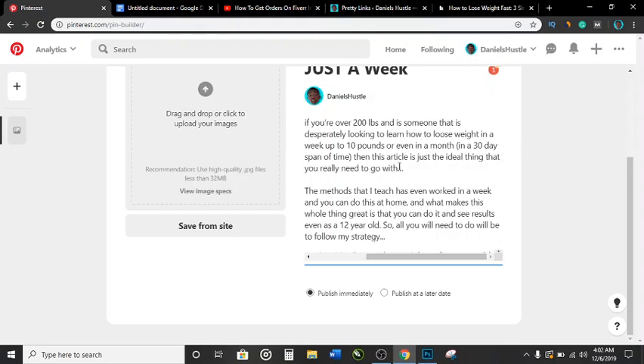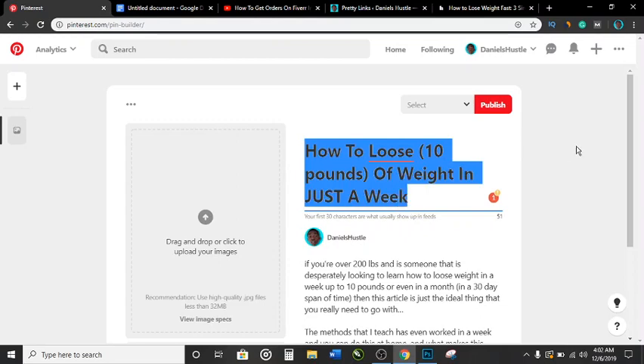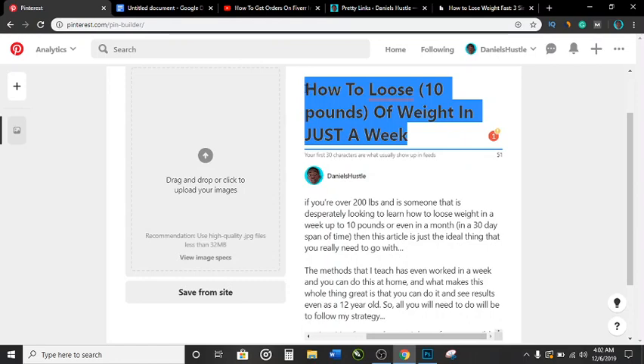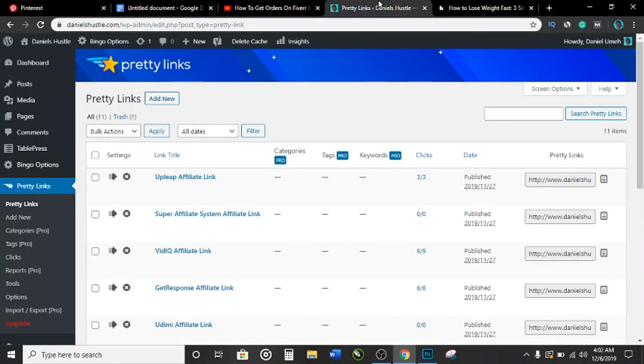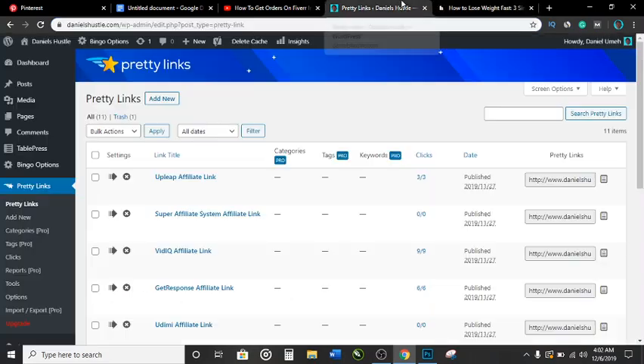You do not have the specific keyword — '10 pounds in a week' — inside your link URL. Pinterest wants to send people to articles about what they're looking for, so you have to tell Pinterest that this article is about that specific topic. That article URL has 'how to lose weight' but not the '10 pounds in one week' part — that's where Pretty Links comes in.